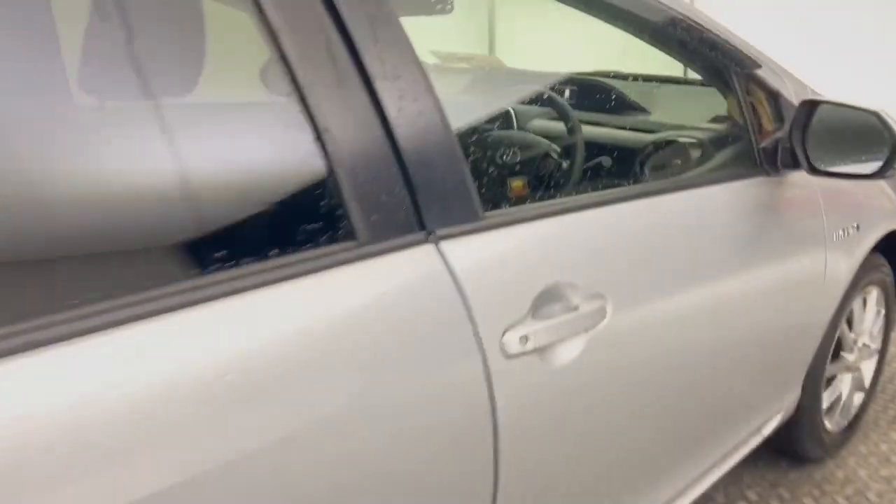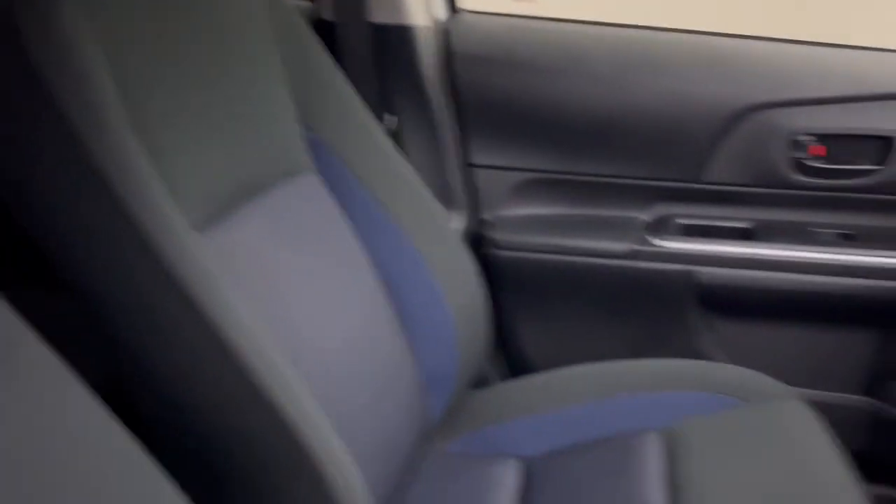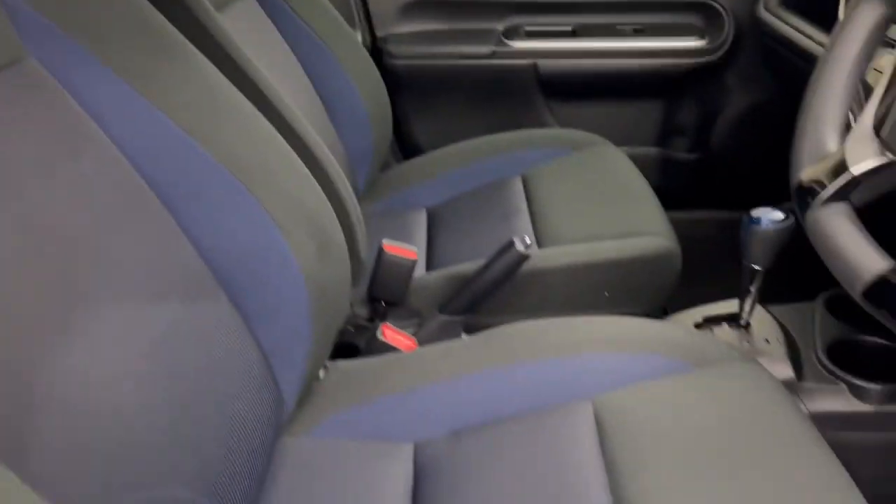You do have the black and light blue cloth interior and electric windows in the back. Stepping through to the front, you get the extremely comfortable seats here in black and blue.